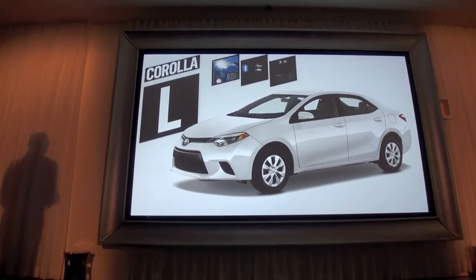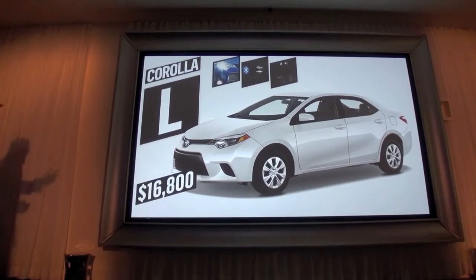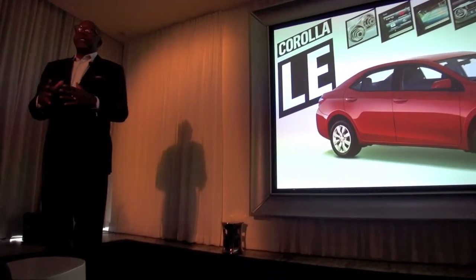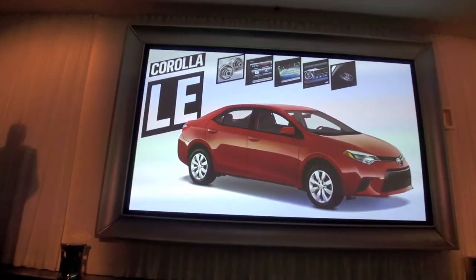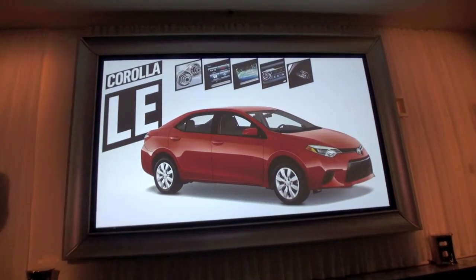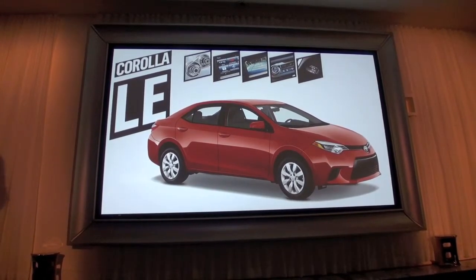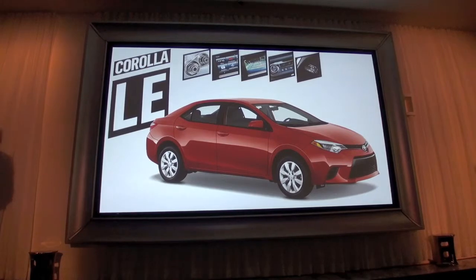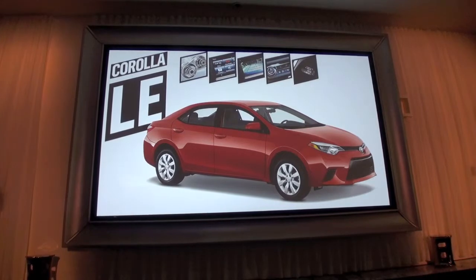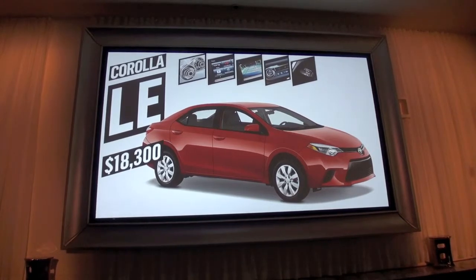The Corolla L begins at $16,800. Now the Corolla LE adds a number of standard features that today's compact buyer will really appreciate, including the all-new continuously variable transmission, an audio system with a 6.1-inch touchscreen, an integrated backup camera with projected path to help you back up, auto climate control, and cruise control.